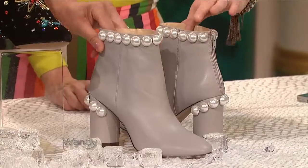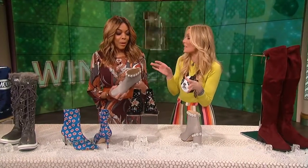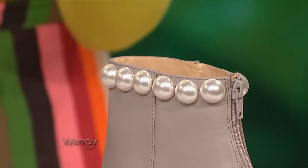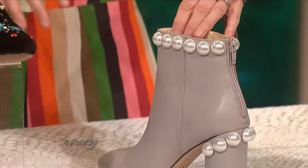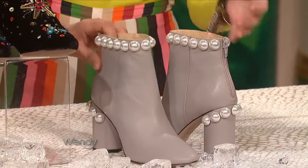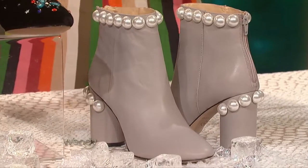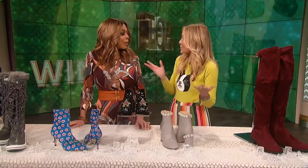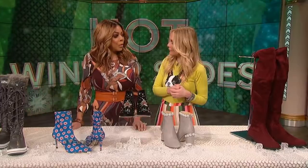But you know what an old lady would not wear? These little pearl embellished boots. And you know who makes these? Katy Perry. These are the Katy Perry collections. Pearls have been a huge trend — very Chanel. I love the heel detail. They're feminine, they're flirty and fierce, just like Katy. I didn't know she makes shoes. Yeah, she has a line now. And these are $80.